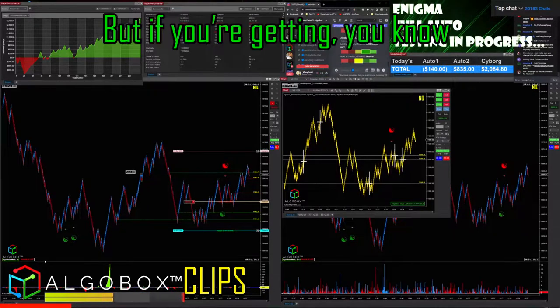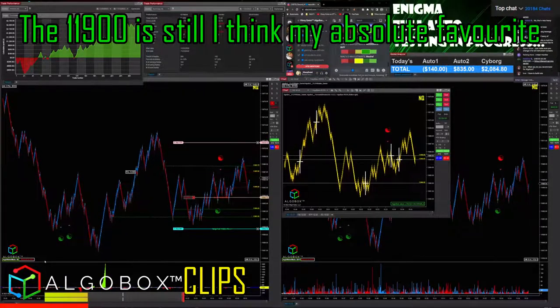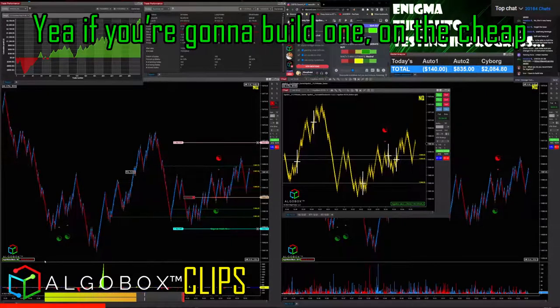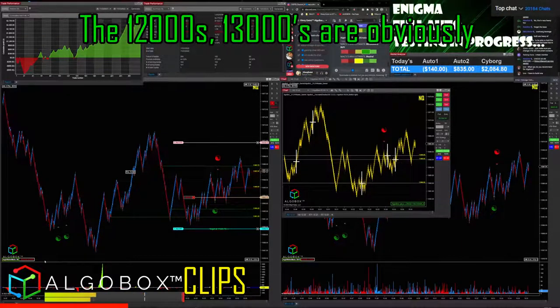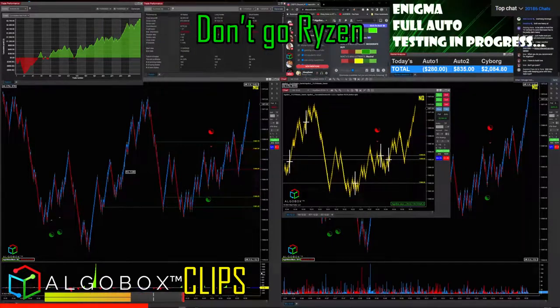Now the 10 series is inexpensive. The 11900, I think, is still my absolute favorite as far as not having to deal with issues. The 11900 is inexpensive — if you're gonna build one on the cheap but super fast, get the 11900. There's some quirkiness with the 1200s. The 1300s are obviously the top of the market right now. And don't go Ryzen.